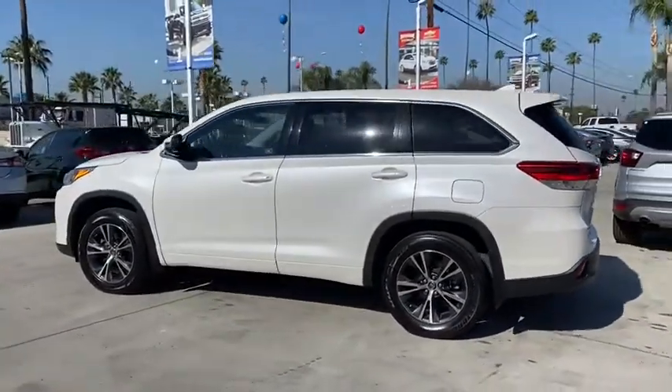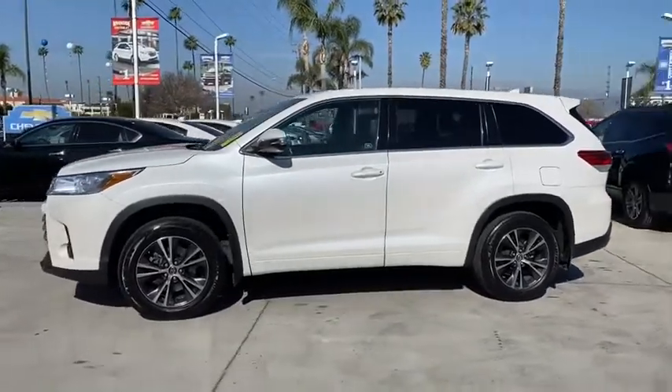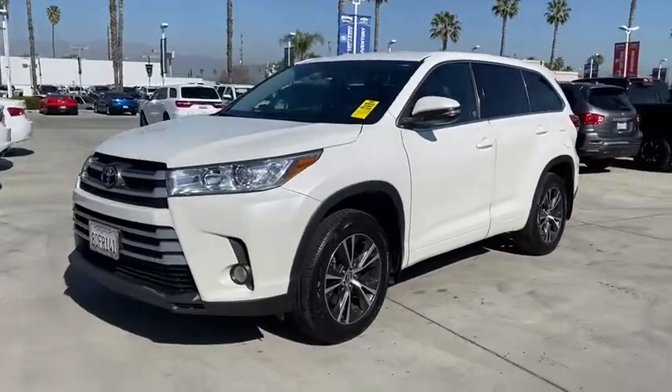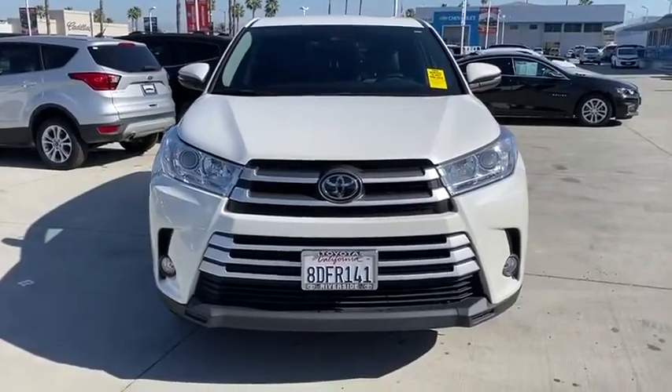This vehicle has less than 45,000 miles. Here are some of this vehicle's great options: traction control, dual airbags, alloy wheels, power steering, cruise control, four-wheel disc brakes, CD player, electronic stability control.